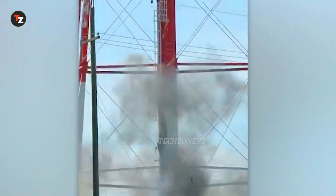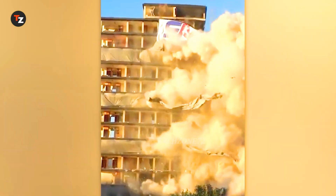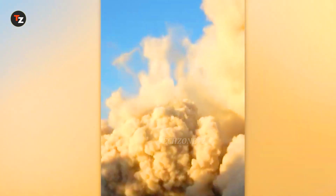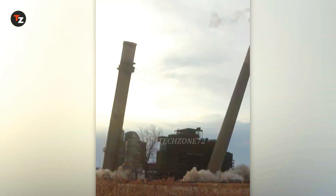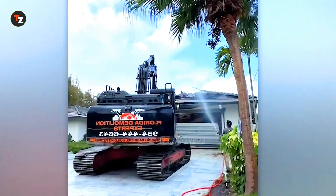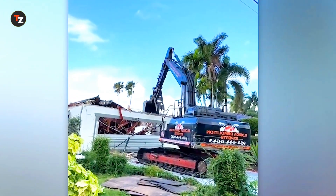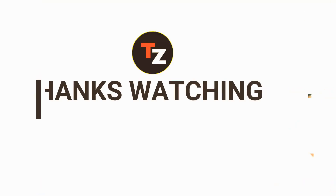It's quite the sight when a giant structure comes crashing down straight toward you. Here's another massive demolition with debris directed right at the cameraman. Drop your thoughts in the comments below, and if you found this review helpful, give us a like, smash that subscribe button and turn on notifications. Catch you in the next video.